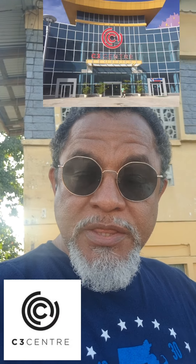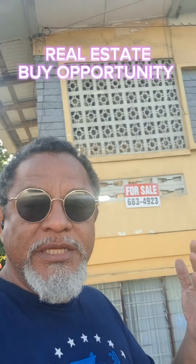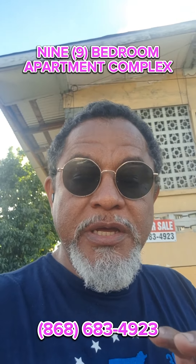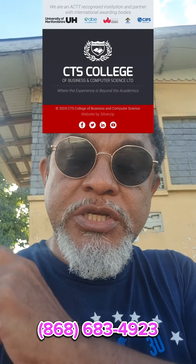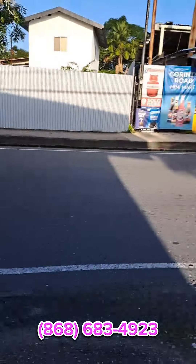Hey guys, this is Michael Aman here, right around the corner from C3 in San Fernando. This is what they call the Corinth area, known as Corinth Current Road. I'm helping out a friend here — it would be really greatly appreciated if you know anybody who is into real estate or looking for a good investment. This location is not too far from C3, not too far from the current teachers' training college, and of course Pleasantville. It's really nicely and centrally located with good transportation access.